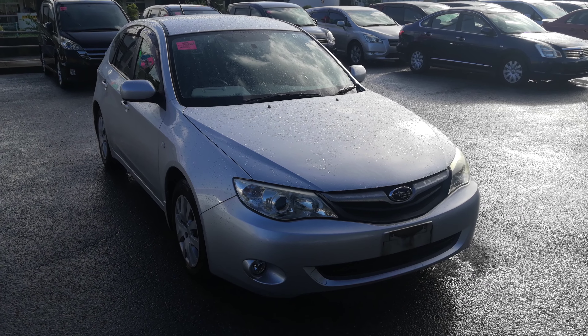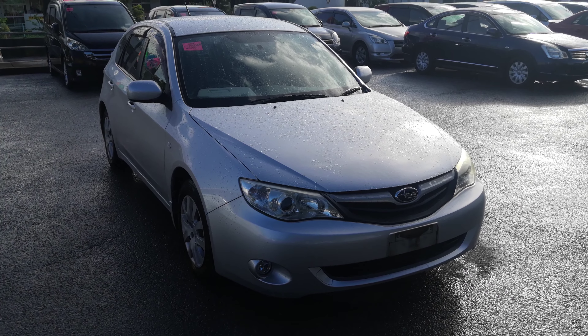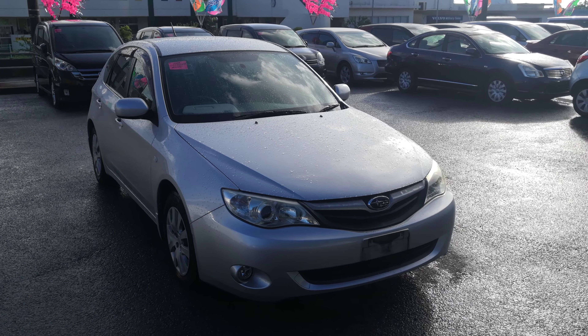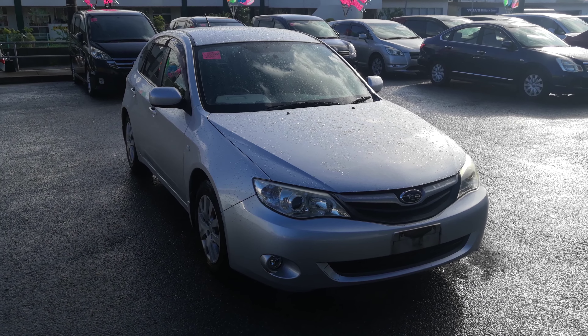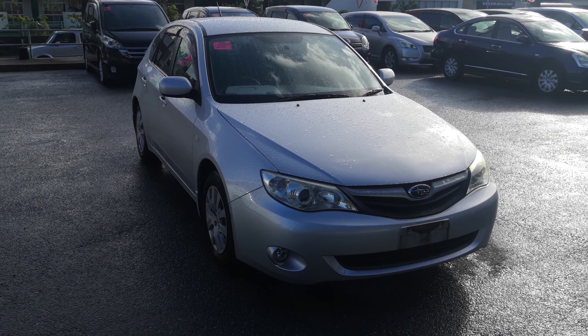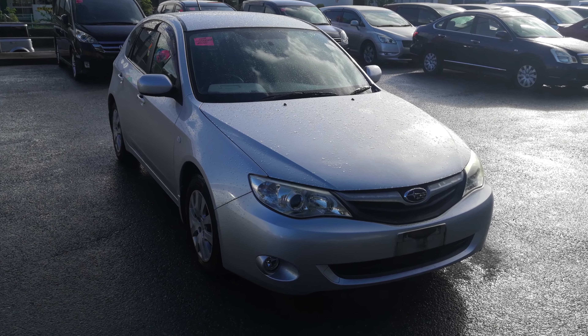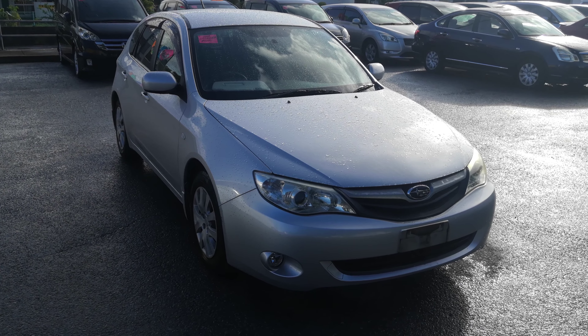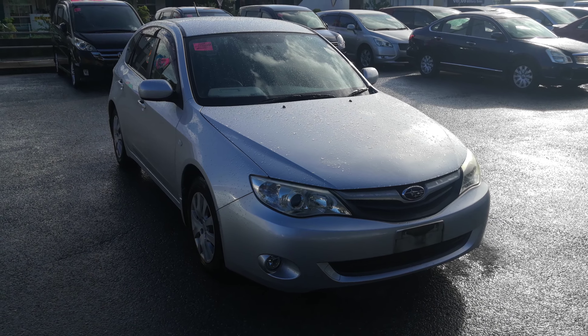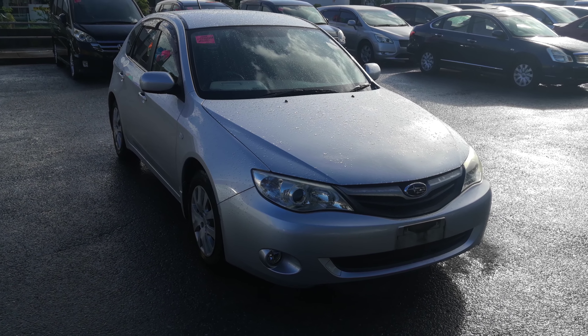Hey everybody, this is Don over at Johnny's Used Cars and I'm showing this 2009 Subaru Impreza wagon that just came in. It's got almost 84,000 kilometers on it, which is about 52,000 miles. Before we get started, I'd like to let you know that we do have on-the-lot discounts, so the price you're seeing on the website right now will not be the final price when you come onto the lot. Also, if you're arriving to Okinawa soon or you just arrived, please make sure you stop by Johnny's Used Cars as soon as you can and have a look around.